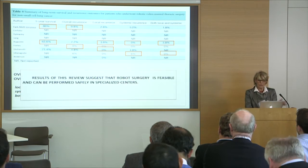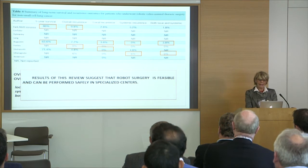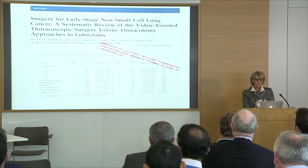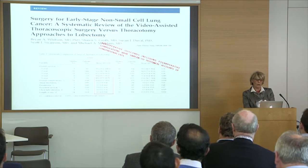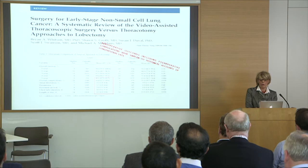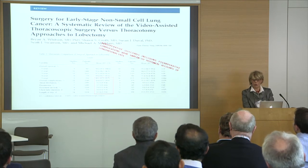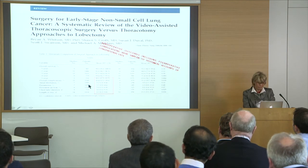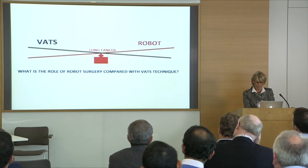These results can be considered positive in some way, suggesting that robotic surgery is feasible and can be performed safely in specialized centers. However, when we compare with the review on video-assisted thoracoscopy, we find that the perioperative outcomes, including postoperative complications, were really similar to the historical control of conventional VATS, except when considering case volume. What is really the role of robotic surgery, especially when compared with the VATS technique?